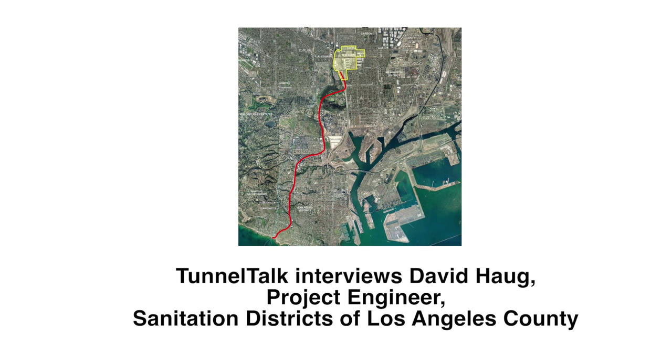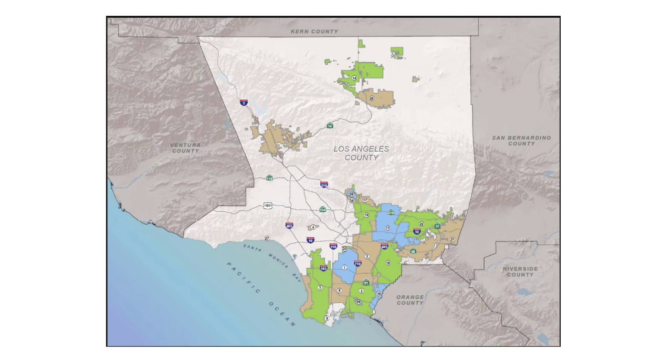I am the project engineer for what we call the JWPCP, or Joint Water Pollution Control Plant Effluent Outfall Tunnel Project, and I work for the Sanitation Districts of Los Angeles County. We are a special district that handles the wastewater and solid waste management for over 5 million people in Los Angeles County.